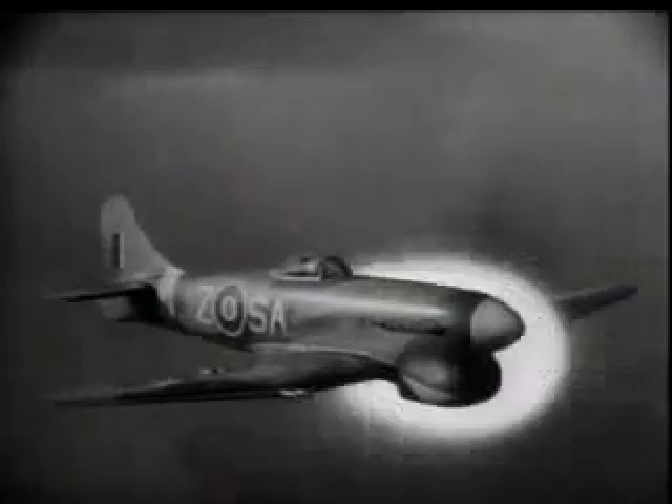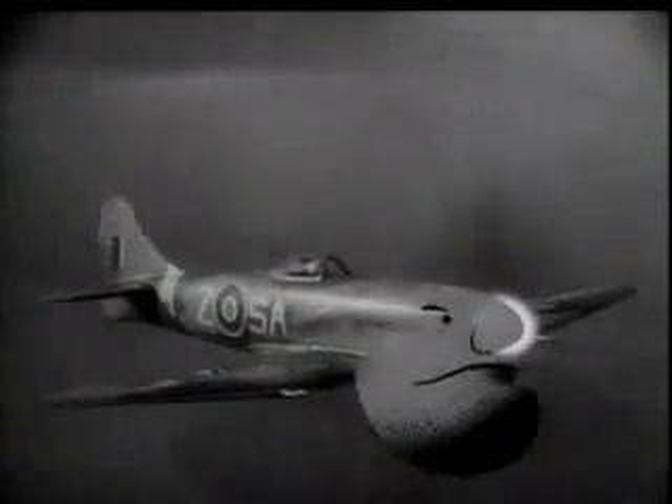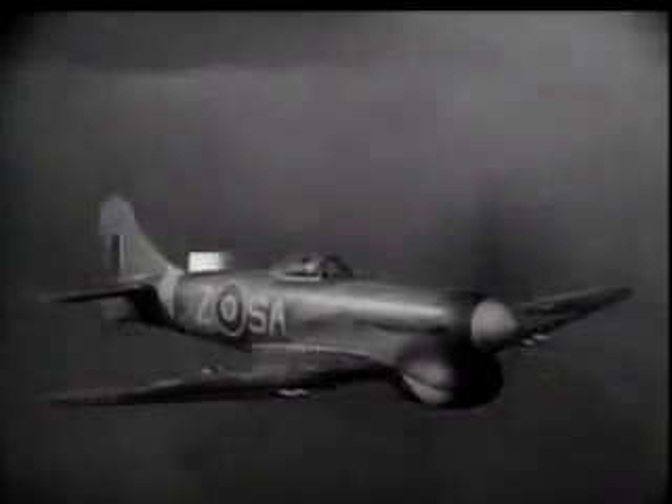That nose gives you an idea of her power. Look at the jutting jaw below the high spinner. The nose dominates the whole of the fuselage right back to the sweep up of the fin.